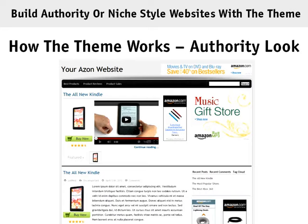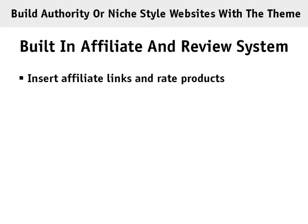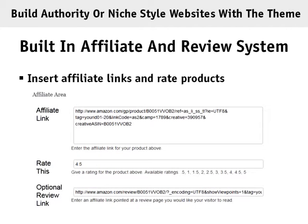Inside the theme you also have a built-in affiliate and review system where you can easily insert affiliate links and rate products. You can see the affiliate link area where you can put in your affiliate link, rate the product, and additionally link to the review page on Amazon to get people clicking through that affiliate link.